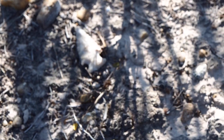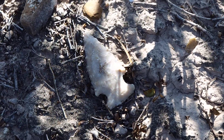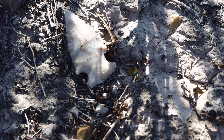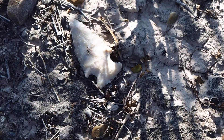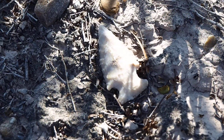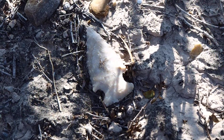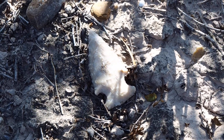Camera's having some focusing problems, so we'll go to manual. So there she lies right there. I believe it's a late archaic point. Possibly transitional to late. I'll have to check the books. But not a bad point. First one of the day.